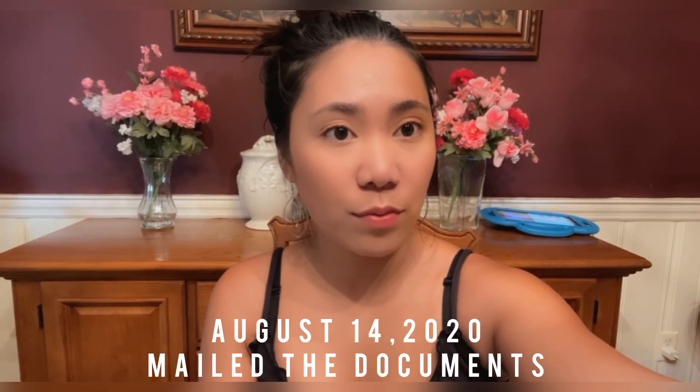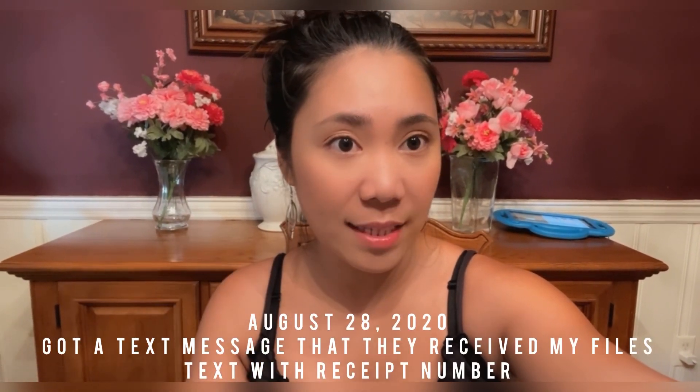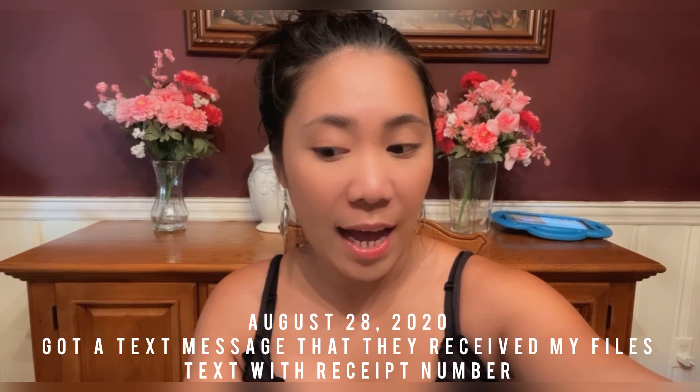October 14th of 2020, that's the date that I mailed the documents for my I-751 petition to remove conditions on residence. And then August 28th of 2020, I got a message from them that they received my documents, and enclosed with that is the receipt number for my case.